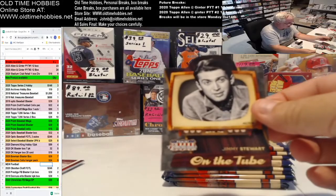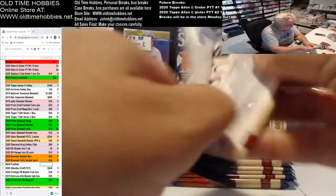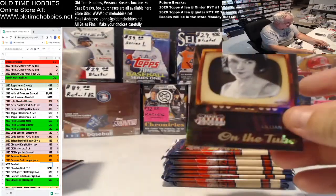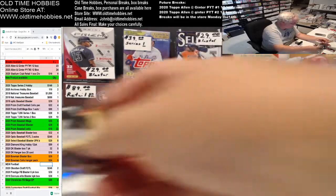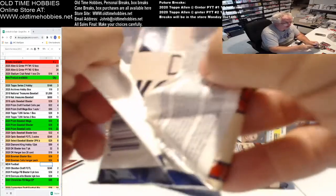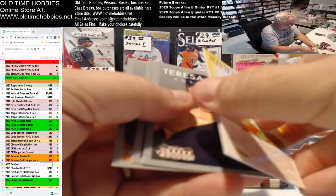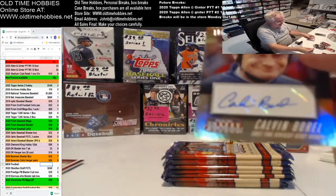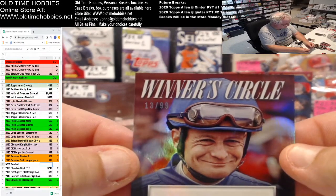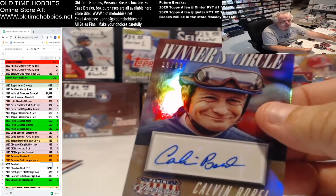Jimmy Stewart on the tube. Lillian Gish, another parallel. Calvin Burrell, three-time winner. Oh bang, there we go — that one's numbered, 13 out of 99! That's the first auto I've seen on those. Calvin Burrell, three-time Kentucky Derby winner auto. Bang, there you go!